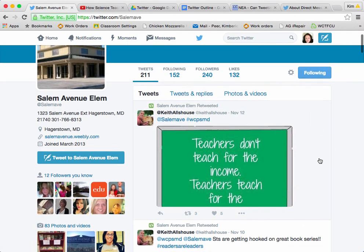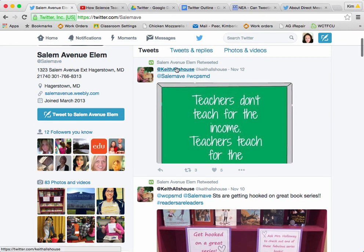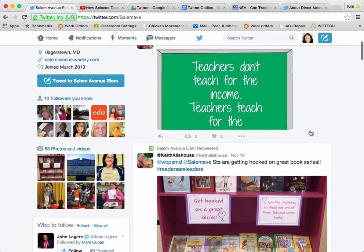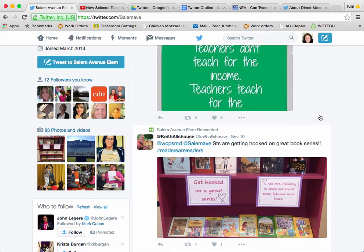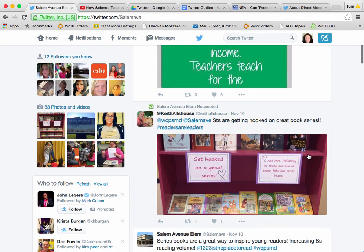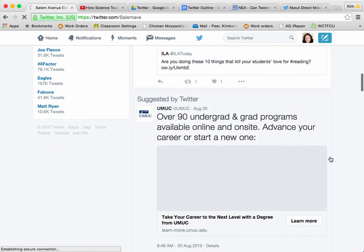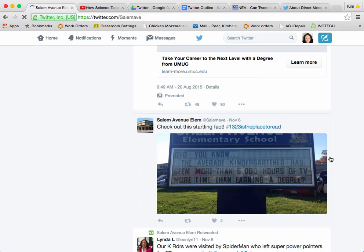So as we scroll down through their page, let's talk about a couple of things. First of all we can talk about how they're connecting with others. Keith Allshouse has posted in here just a little reminder that teachers don't teach for the income, they teach for the outcome. I've seen that one and I love it. They're sharing things that are going on in school, and as you scroll down you'll find many different ways that Salem has reached out to their parents.